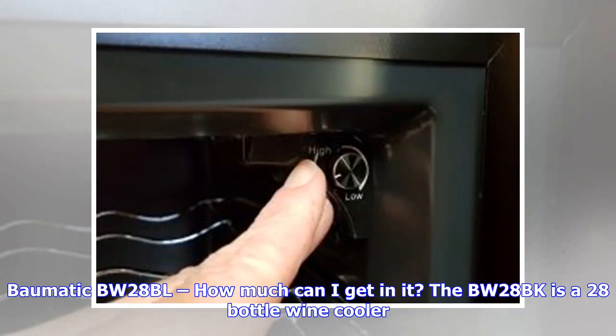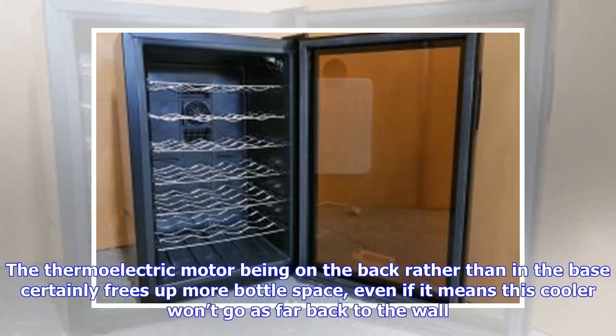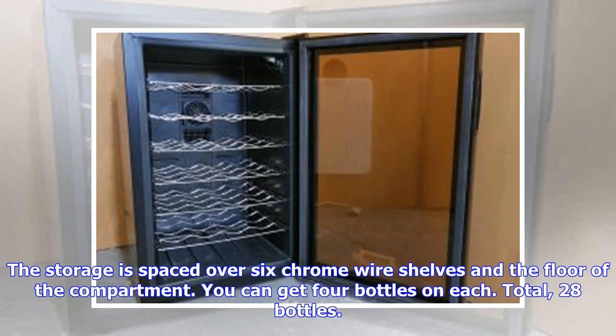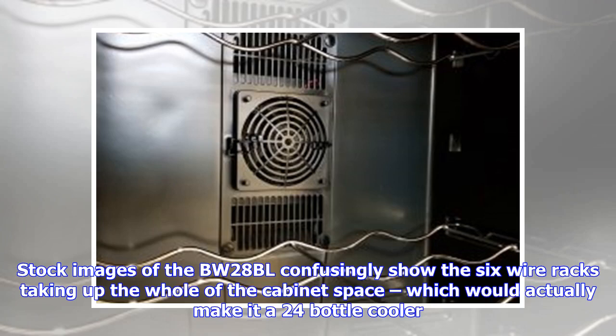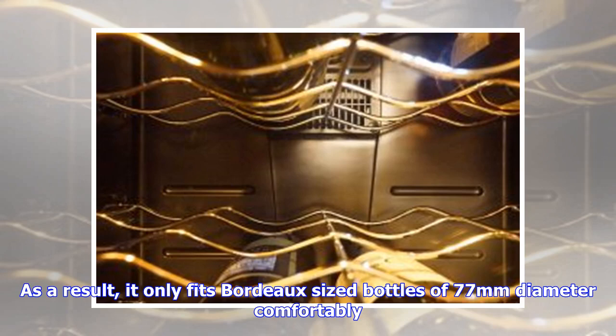The BW-28BL is a 28-bottle wine cooler. Given the relatively compact dimensions, that's impressive capacity. The thermoelectric motor being on the back rather than in the base certainly frees up more bottle space, even if it means this cooler won't go as far back to the wall. The storage is spaced over 6 chrome wire shelves and the floor of the compartment — you can get 4 bottles on each, for a total of 28 bottles. The disadvantage of pushing the wire racks closer together is that it limits the height between racks, so it only fits standard 77mm-diameter bottles comfortably.